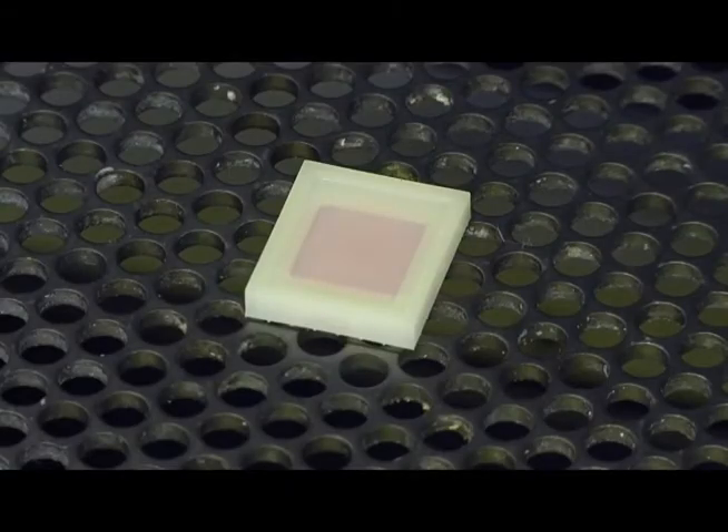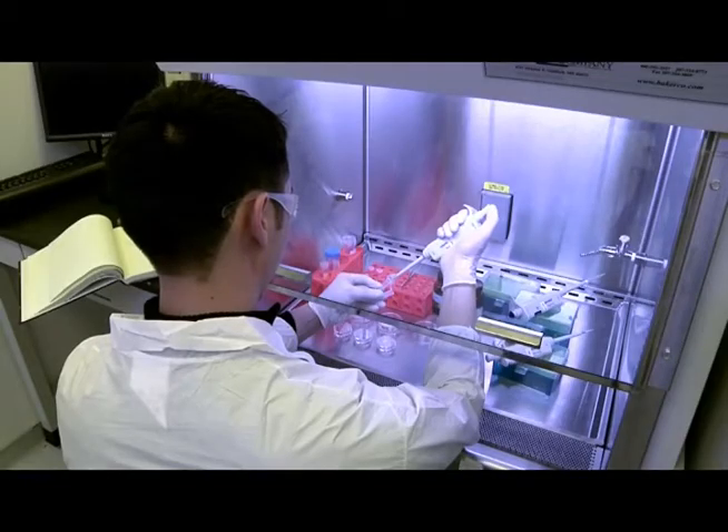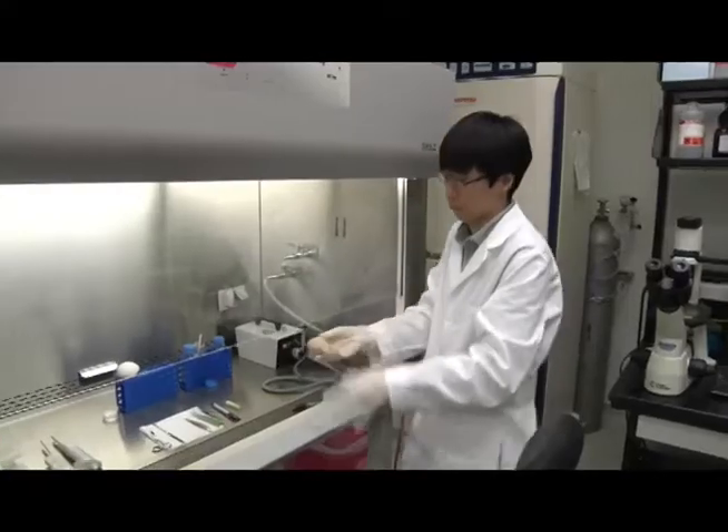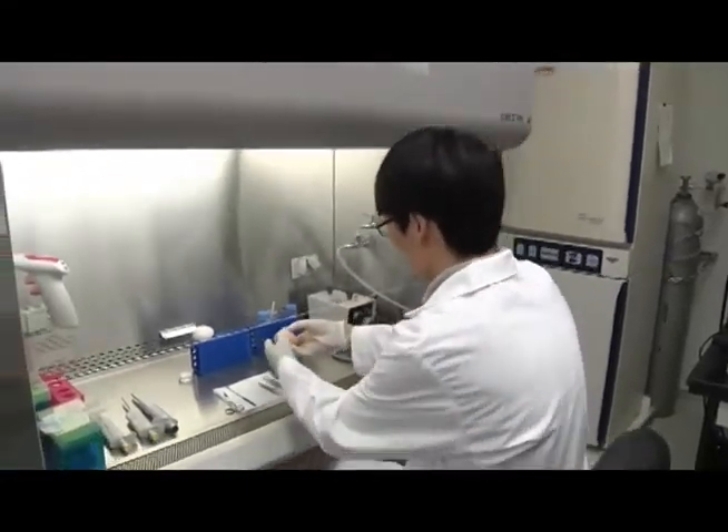A 3D printer creates the bandage out of a jello-like material. A laser then cuts a pattern in the bandage where researchers implant live cells containing growth factor chemicals that help blood vessels grow.